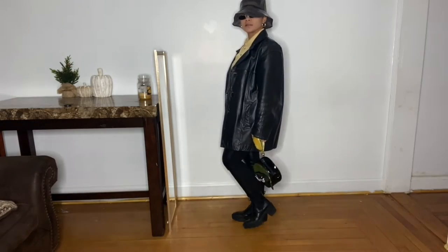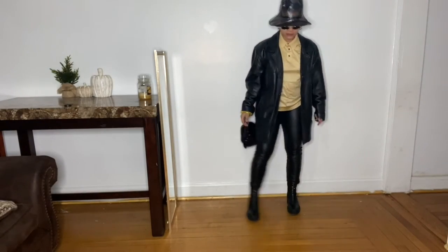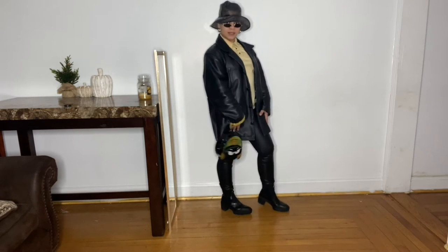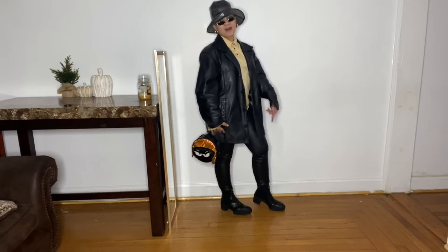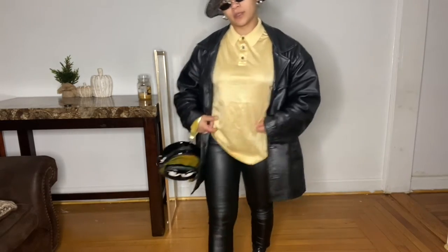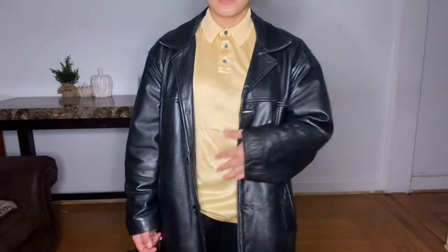This is look number four y'all. My little Zara boots — very preppy, Balenciaga-type vibes. I also wanted to crop this shirt but I don't want to cut it because I kind of like the shine of the shirt, that shimmer look.